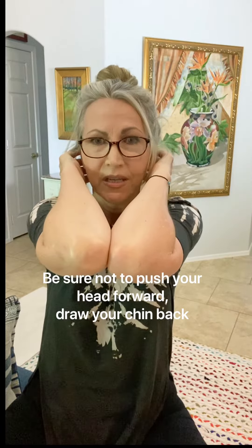And then press, press, press. Keep your chin tucked. Pull it back. We're going to keep that upper cervical curve right where it is.